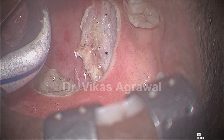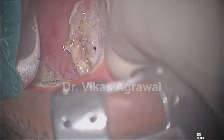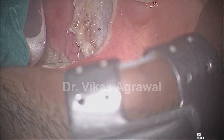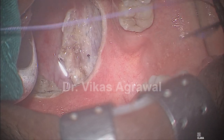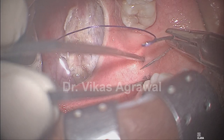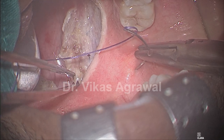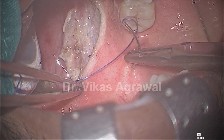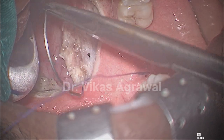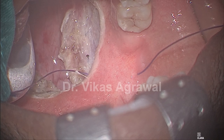I will use the pterygomandibular raphe as the reference point — it is between the mandible and the maxilla. I will start lateral to the pterygomandibular raphe. If you are using vicryl, you must make sure it is a round body 2-0 vicryl. I am starting lateral to the pterygomandibular raphe, coming through the anterior pillar. If you try to go into the tonsillar fossa you will hit some vessel — I have learnt that over a period of time. Therefore I come through the anterior pillar, because anyway we want to pull the posterior pillar anterolaterally.